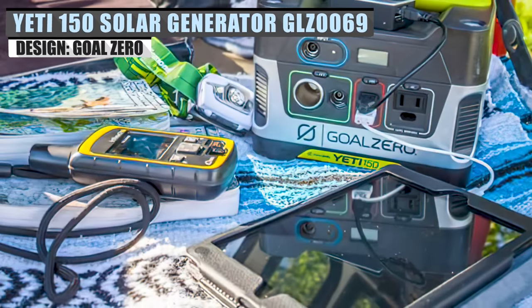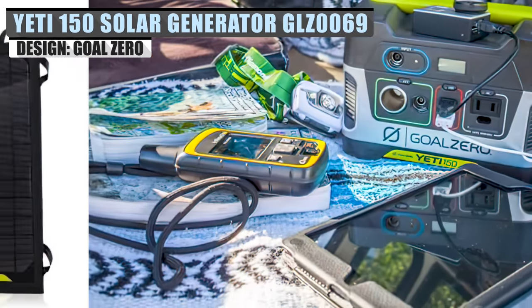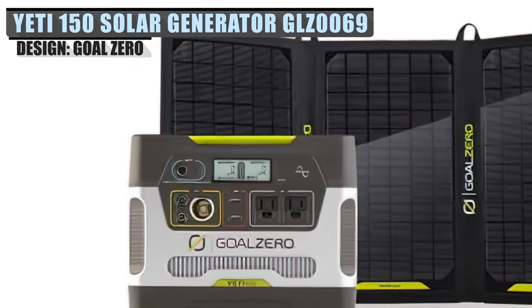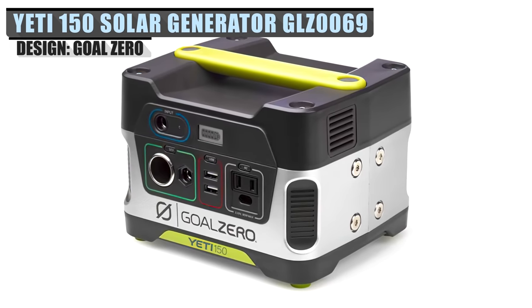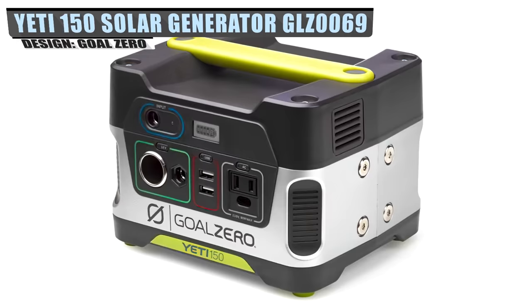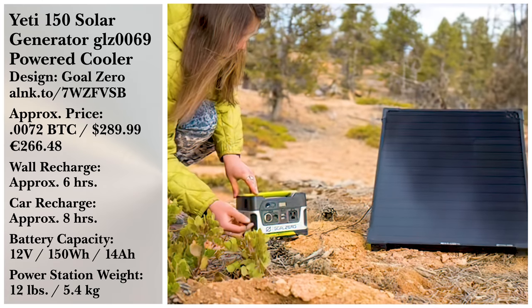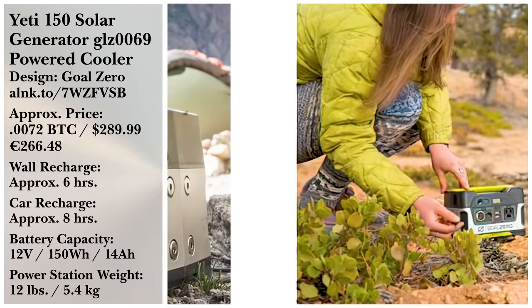Another handy gadget for camping is some sort of generator, and Yeti is a well-known name that offers a pretty solid choice. The 150 Solo Generator has a 12-volt battery that is perfect for keeping your smaller devices charged, including upwards of 12 charges for your smartphone or a couple of charges for a laptop.